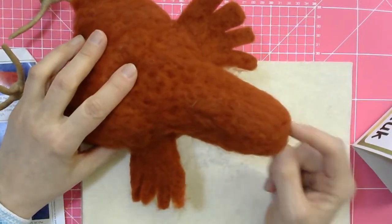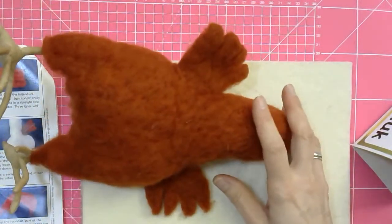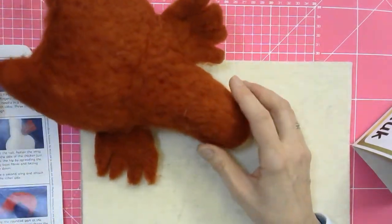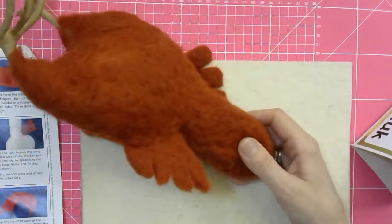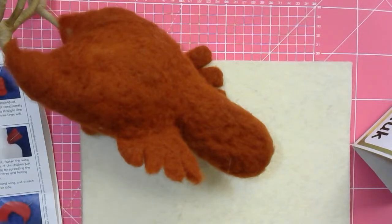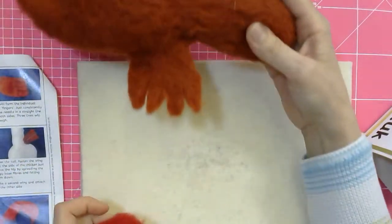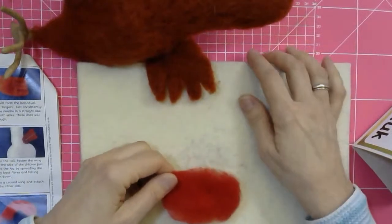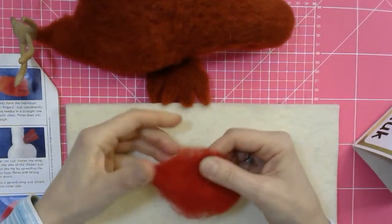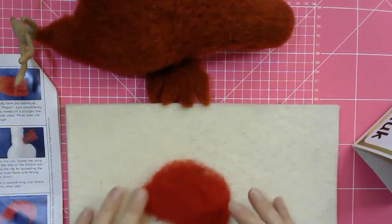I'll tell you a funny story — when Sophie and I first wrote the book 'Making Needlefelted Animals,' I used to call the wattle 'waddle' and nobody knew what I was talking about. I'd say 'I'm going to give that chicken a waddle!' I know now it's a wattle, though every time I say it I have to think about it. So what you're going to do next is take some of the red wool from the standing chicken pack.